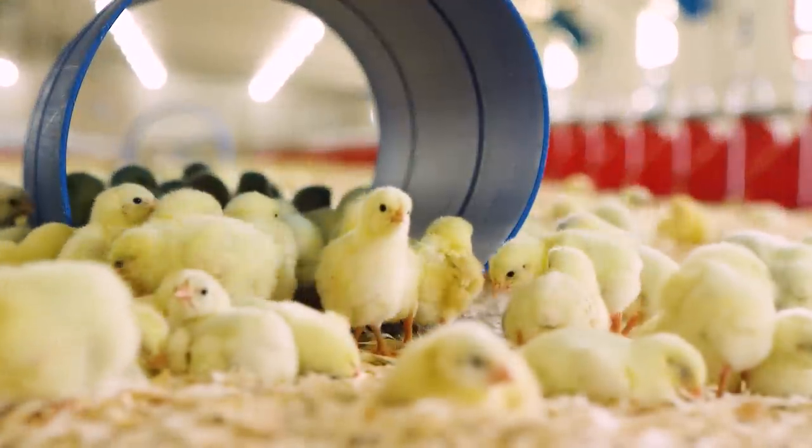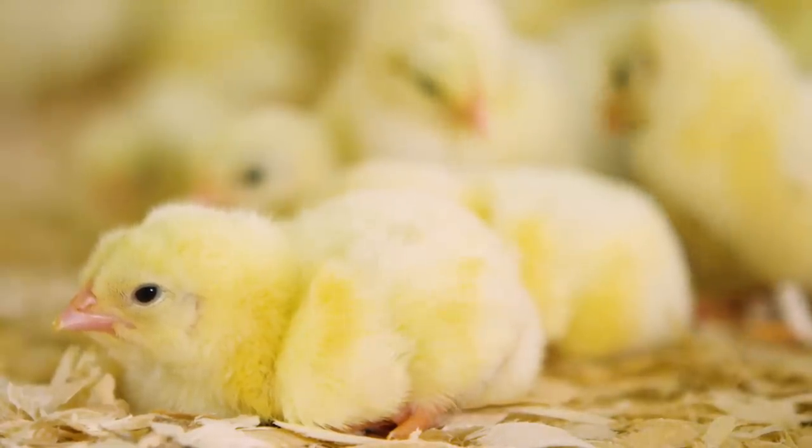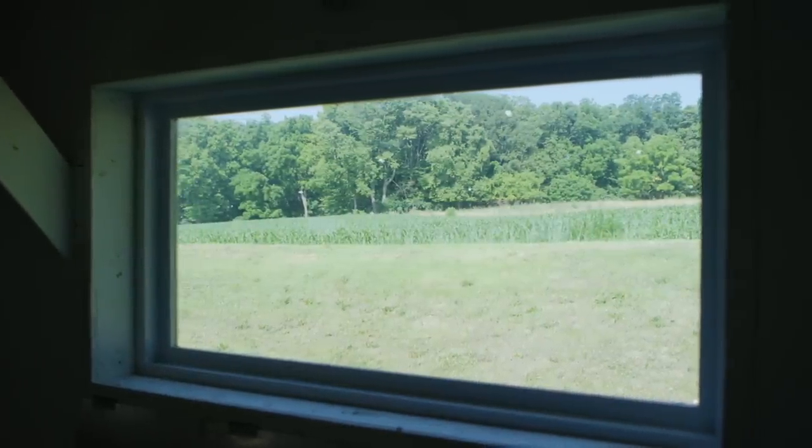Other producers light the houses 24/7 to make the chickens grow faster. But we use natural daylight and a lighting program with rest periods to maintain a low-stress environment.